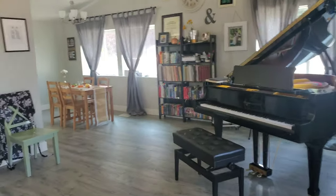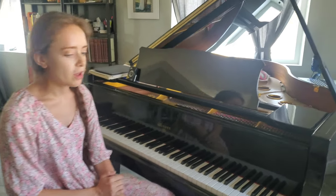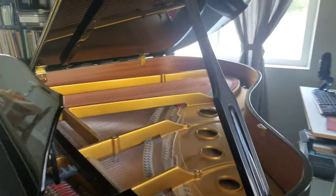Our entryway enters right into our piano room — our first piano room, actually. Here's our Weber grand piano that we inherited from Kyle's family, and we feel super lucky because this is what we teach the majority of our lessons on.